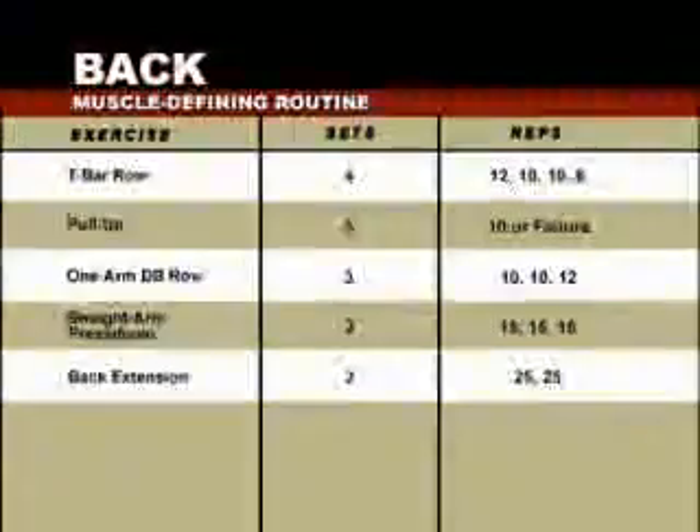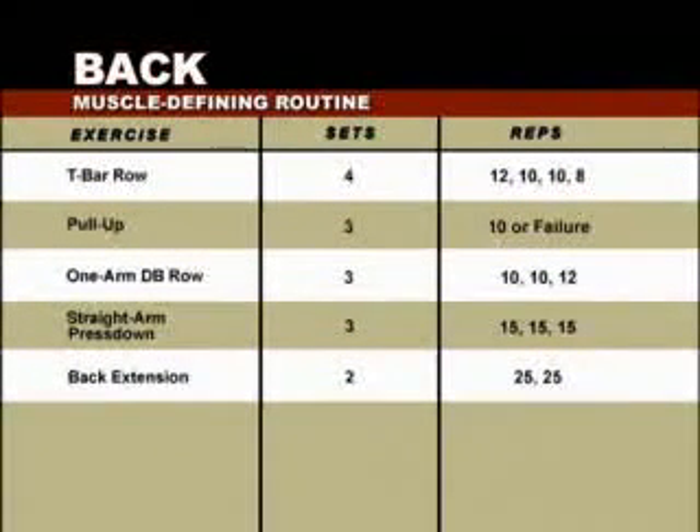For those who want to sculpt definition into your back, here is a five-exercise progression. We start with the T-bar row: four sets of 12, 10, 10, then 8, pyramiding up weight each set. Second, the pull-up: three sets of 10 or to failure, whichever comes last. Third, the one-arm dumbbell row: three sets of 10, 10, then 12, starting heavier then lightening on the third set. Fourth, the straight-arm press-down: three sets of 15 at the same weight. We finish with the back extension: two sets of 25.